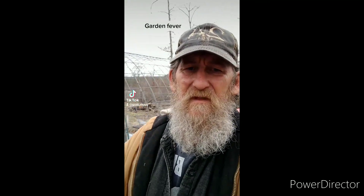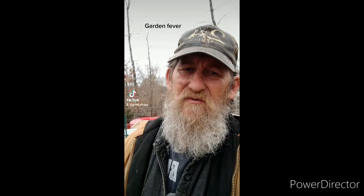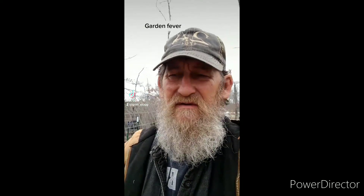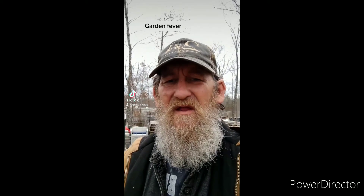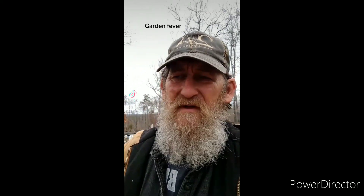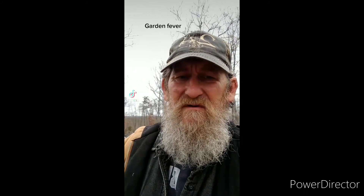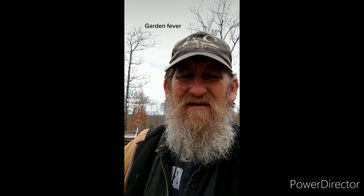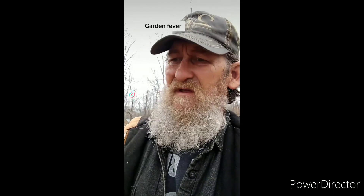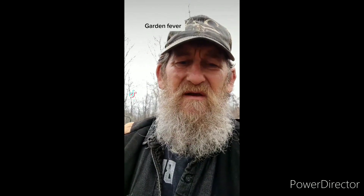Hey, how y'all doing? It's been raining cats and dogs for about a day and a half now. It's slowing down — I think tonight or tomorrow it'll ease up. It's getting warmer out, getting that time of the year. Getting itchy fingers about getting in the garden. Gotta pull weeds, make a few more raised beds, and get to planting.